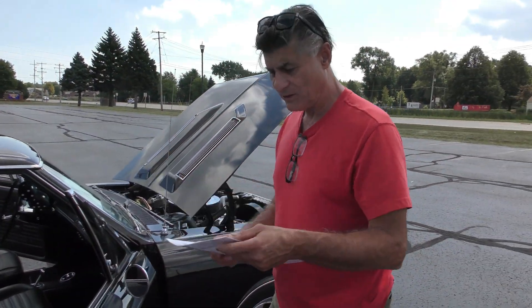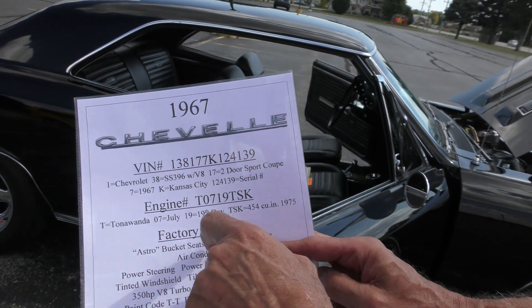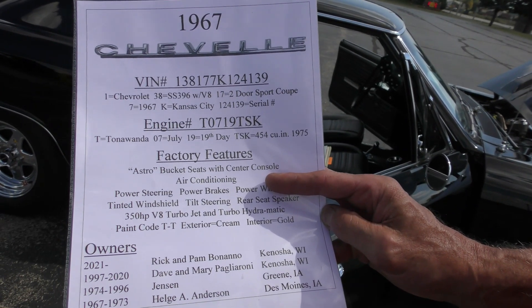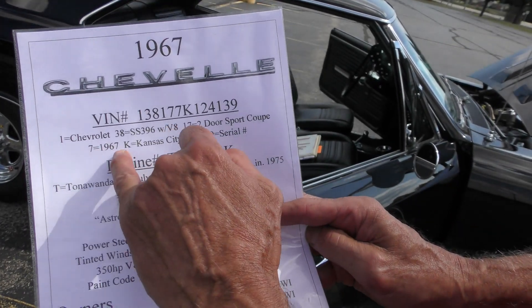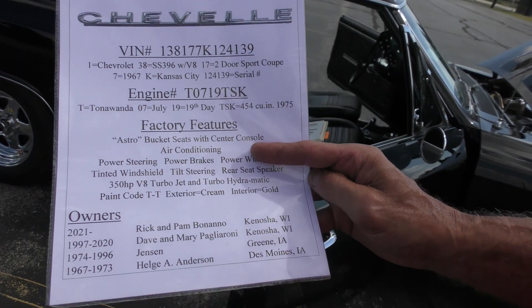I put together the spec sheet. It's a 67 Chevelle. Here's the VIN — as I said, it's a true 138-17. That means it's a Chevy. 38 means it's an SS396 V8. The 17 means it's a two-door sport coupe. And the 7 means it was manufactured in 1967. K was Kansas City. And then that's the serial number — 124139.